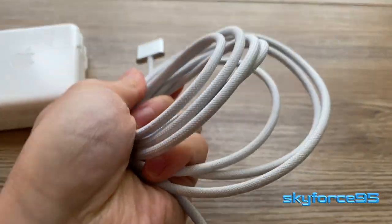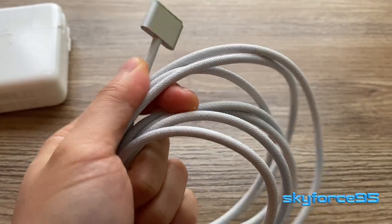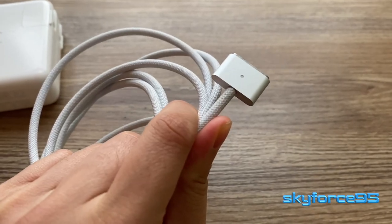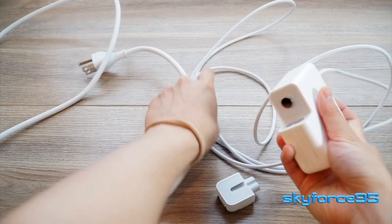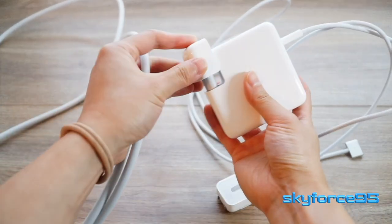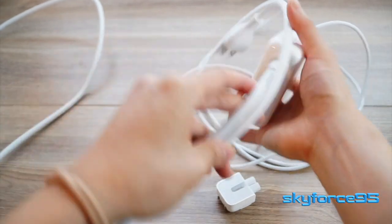Beyond the technology, I love that it comes with a longer braided cable that is also detachable from the main power brick. The power brick is backwards compatible with the extension cord — I was able to use my old 2012 extension cord and it fit no problem.